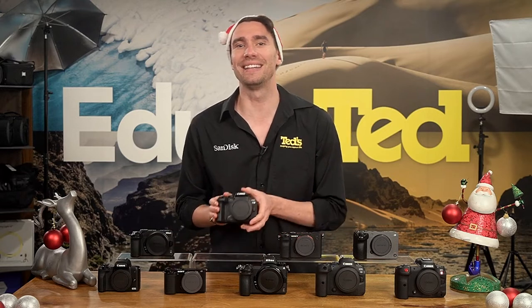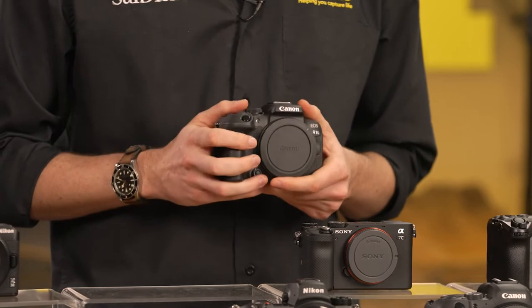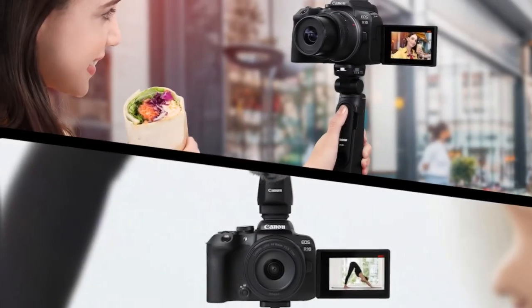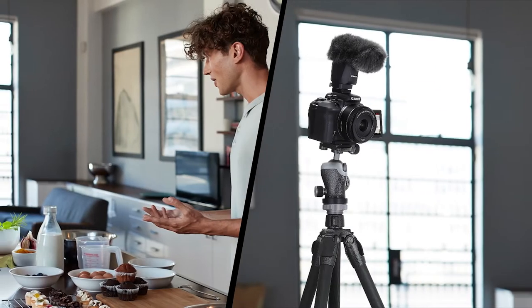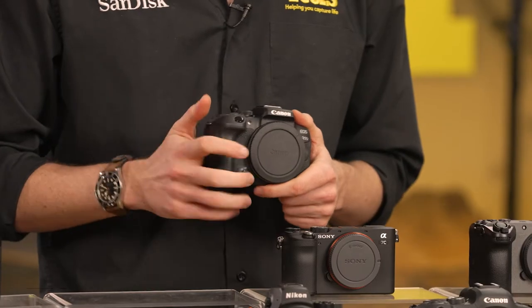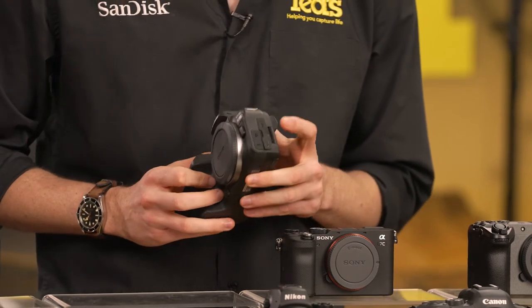Another entry-level model that we love is the Canon EOS R10. With this camera, Canon extended its EOS R range to a beginner audience. This camera is lightweight with a comfortable hand grip for a better handheld experience, while from a vlogging point of view, it is a versatile tool with such features as pristine 4K from 6K oversampling, slow motion full HD shooting, and even clean output via the micro HDMI port.